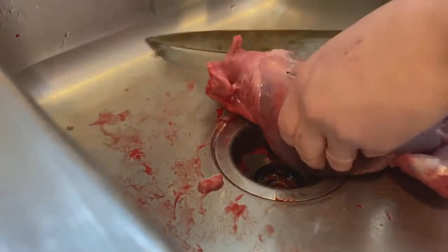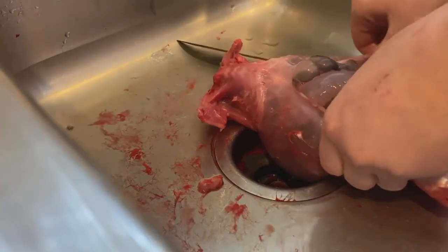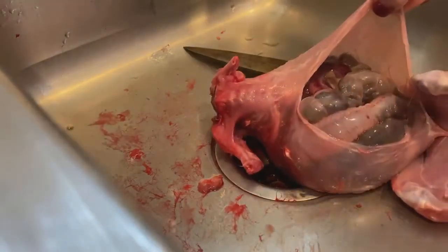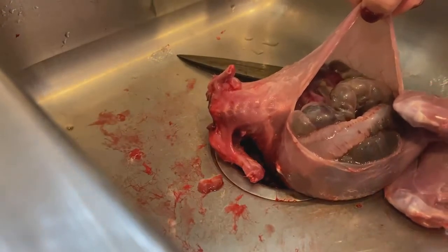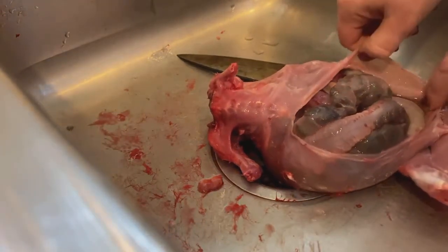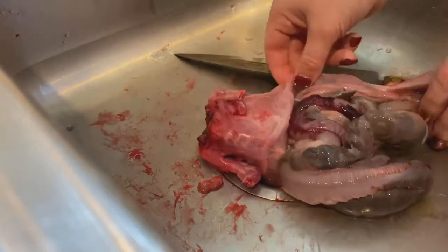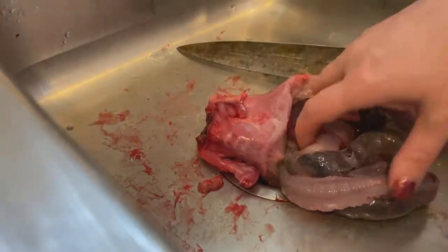Lots and lots of air. When I opened it, it sounded like I was cutting a bubble. As you can see, lots of air. Very, very stinky. And lots of water — all this is water that's coming out of it.